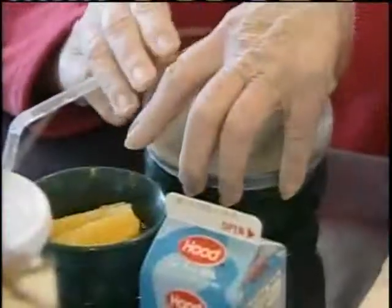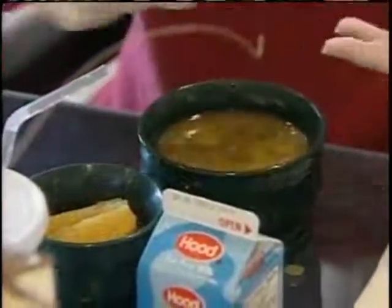I think people think of institutional food as being quite bland, and this does not tend to be bland. Even this soup that I'm having — this is lentil soup — which is really good.